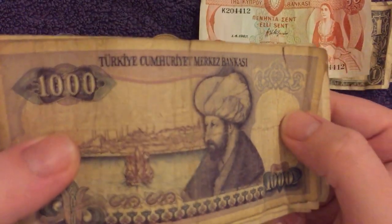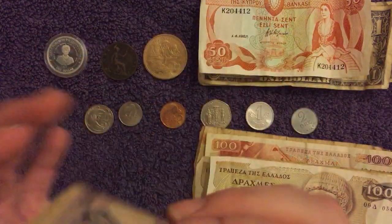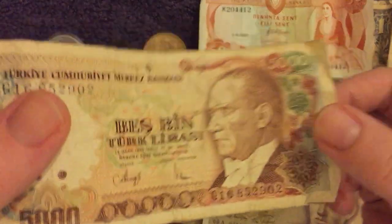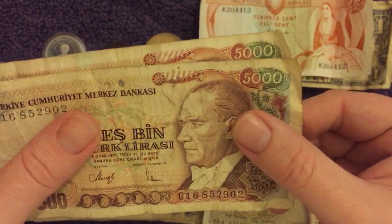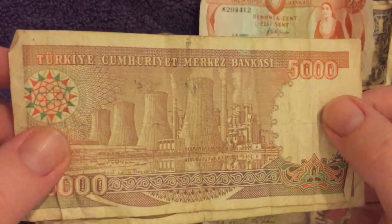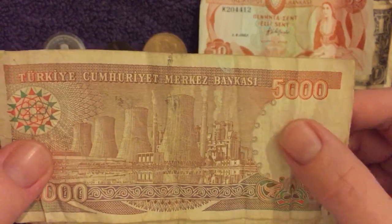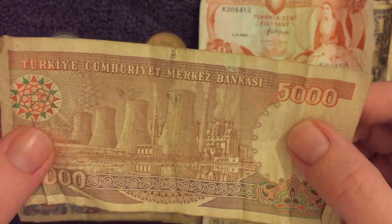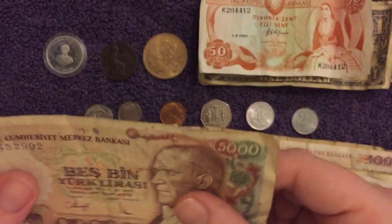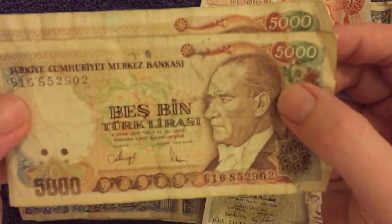On the back here we see Mehmed the Conqueror — he was an Ottoman sultan in the 15th century. And then there were two 5,000 Lirasi notes — again Kemal Atatürk on the front. On the reverse of the 5,000, we've got a thermal power station, which allegedly provides the districts of Afsin and Elbistan in Turkey — or it certainly did anyway; these notes are obviously a bit older.